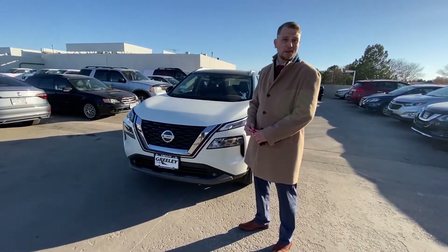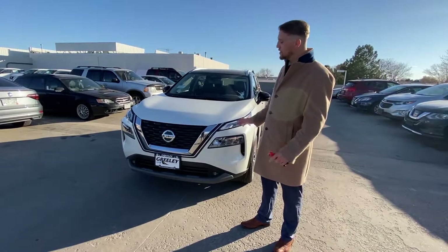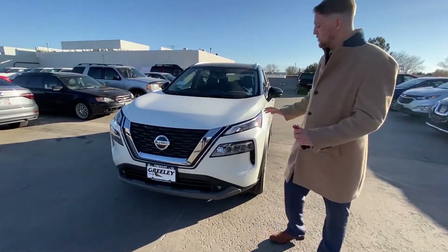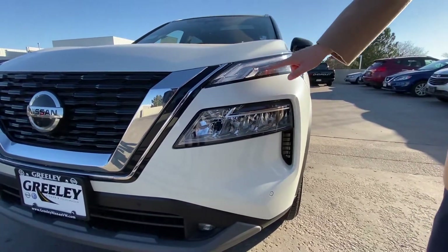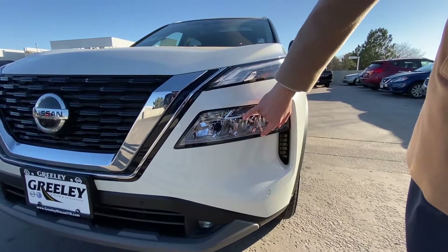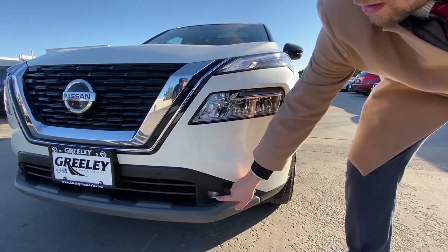Well, they've really gone and done it this time, haven't they folks? Brand new, total redesign, inside and out. This thing is just gorgeous. I'd like to start by pointing out the most noticeable feature — this split headlight design. They've gone ahead and done the daytime running lights LED on top, followed by your regular headlights on the bottom, and then LED fog lights as well.